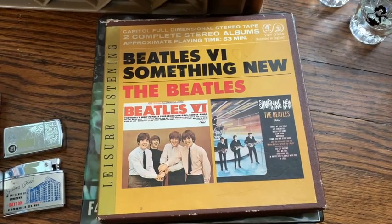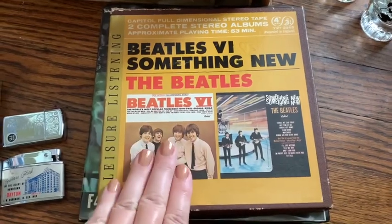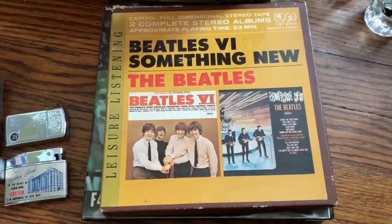Hello everybody. Welcome to my haul video. I had a really great weekend. The first thing I'm going to show you — I paid $35 for everything I'm going to show you right now.